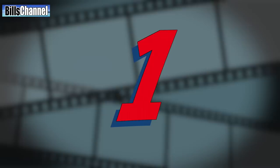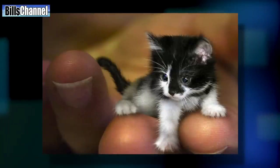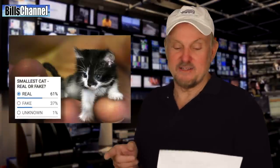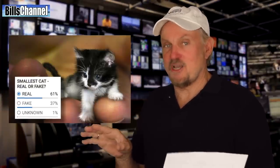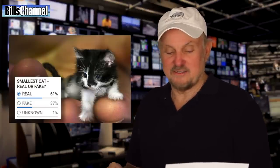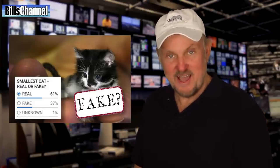Number one was that shot of what looks like the smallest and possibly cutest cat in the world. Here's what the vote tally was just 24 hours after it was posted. But what's the real official answer? A lot of you guys are wrong about this one, because it is 100% a big fat Photoshop fake — can you believe that? That thing was so cute.